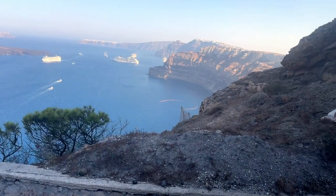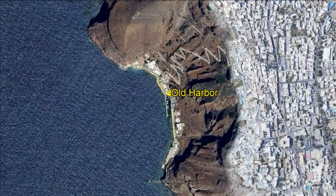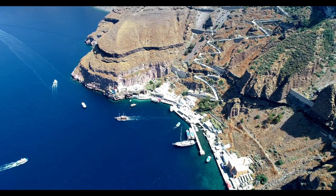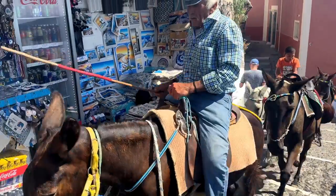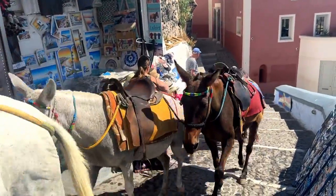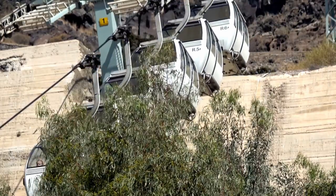All other cruisers get tendered to Old Harbor, the bottom of a steep volcanic cliff where you got three options: you can walk over 600 steps straight up, or you can take a terrifyingly steep donkey ride and smell like such at the end, or you can wait in the impossibly long line to the cable car.